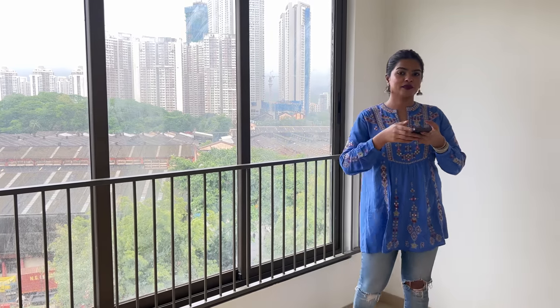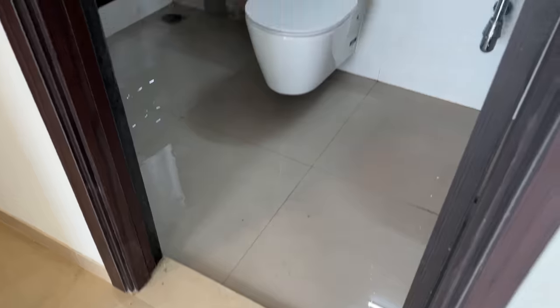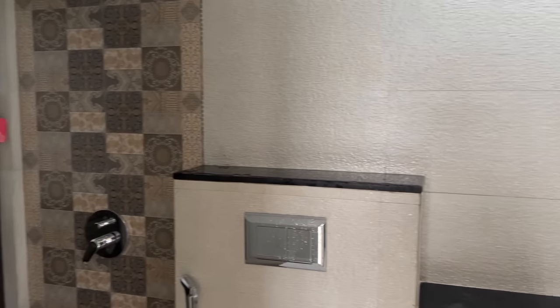So let me show you the common washroom. It is a good washroom — good build, beautiful tiles, and it has an exhaust fan and a geyser attached.